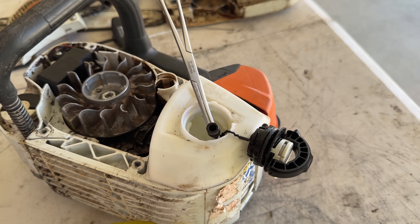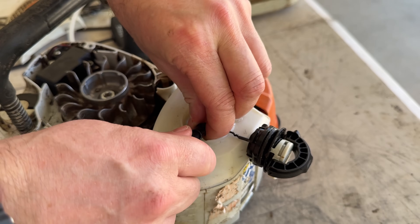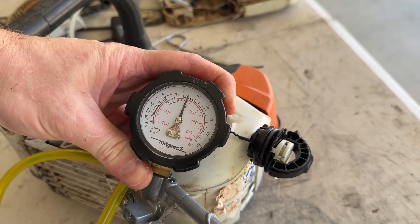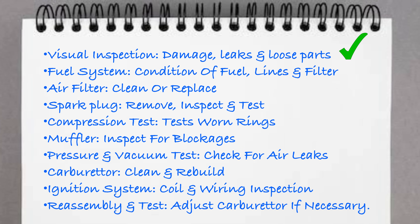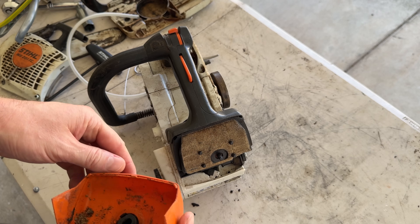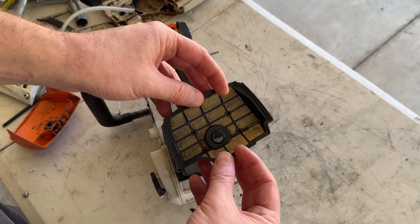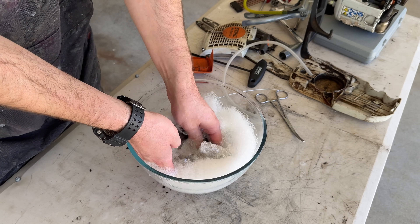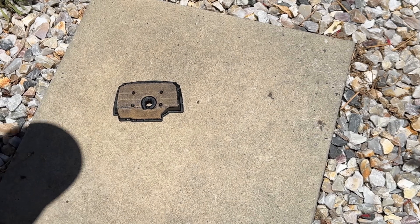Now we'll repeat that test on the fuel line. This time it should hold pressure, meaning there are no leaks in the fuel line, no leaks where the barb joins the carburetor, and no leaks in the gasket or past the needle. And there are no leaks - the fuel system is tight with no blockages in the fuel filter. Air filter next. It could do with a clean, so we'll give it a quick washout with a little dish soap and warm water. With how hot it is today, it'll only take 20 minutes to dry.